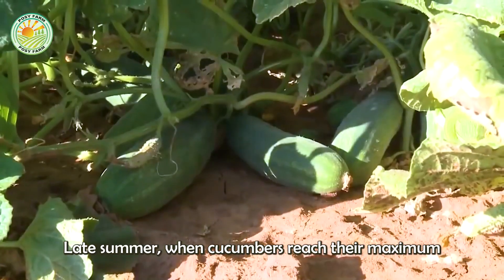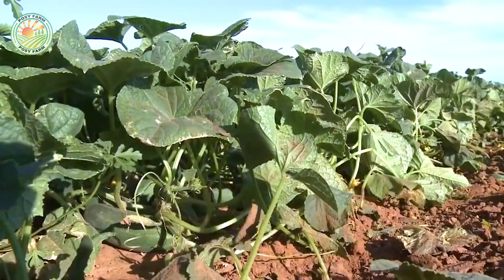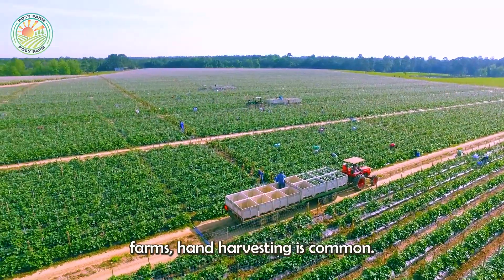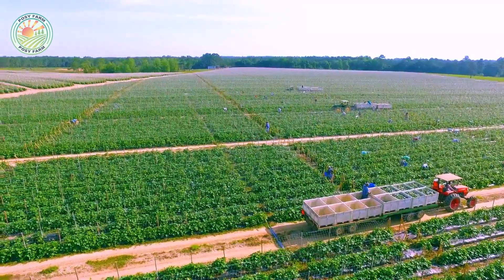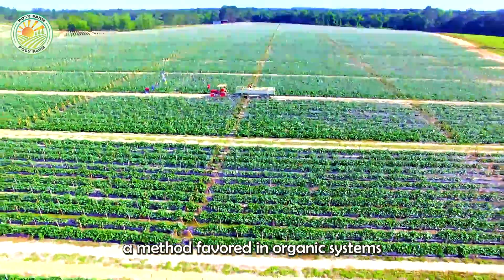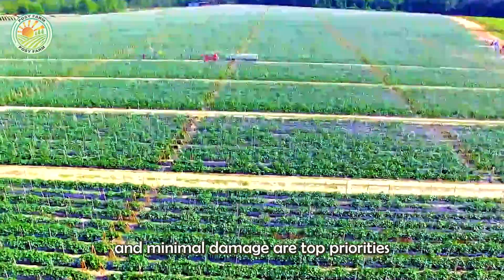Late summer, when cucumbers reach their maximum size, signals the time to harvest. On small farms, hand harvesting is common, yielding 800 to 1,200 pounds per crop — a method favored in organic systems where fruit quality and minimal damage are top priorities.